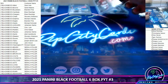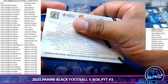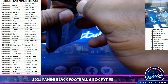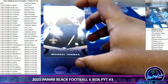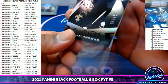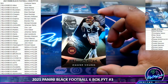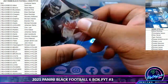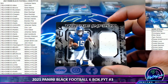Two boxes left — we need some bangers! Got Michael Thomas of the Saints, 23 of 25. Chase Young base card for the Washington Football Team. And a Smith-Muskett 125 rookie Vikings relic.